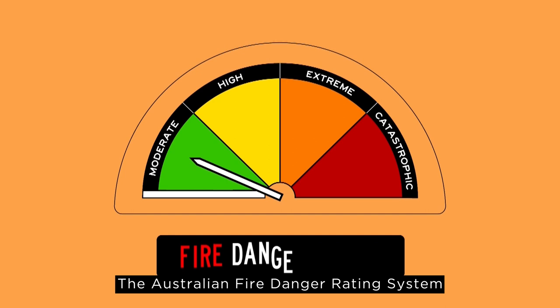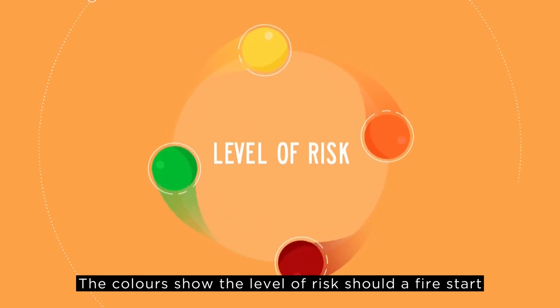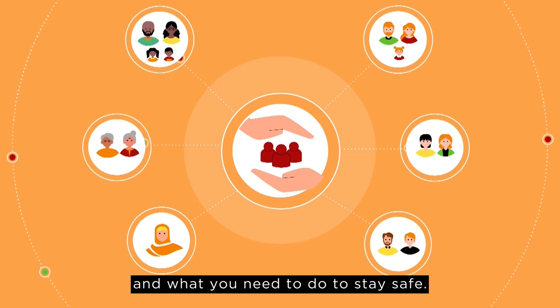The Australian Fire Danger Rating System has four ratings represented by different colours. The colours show the level of risk should a fire start, and it's important to know what each level means and what you need to do to stay safe.